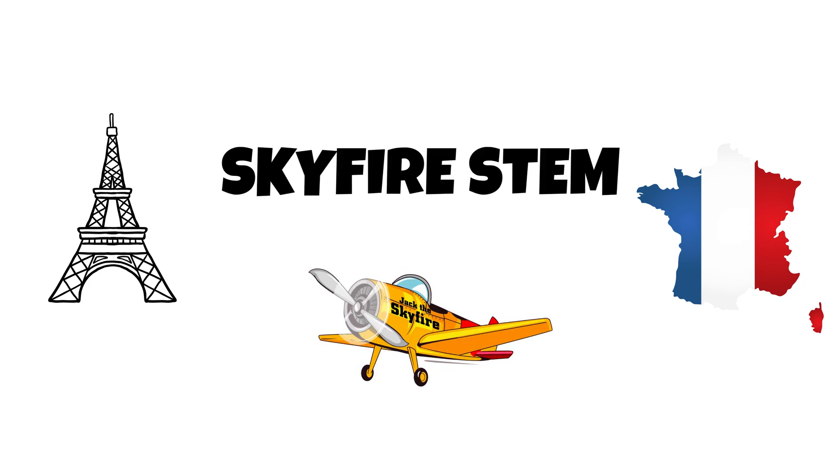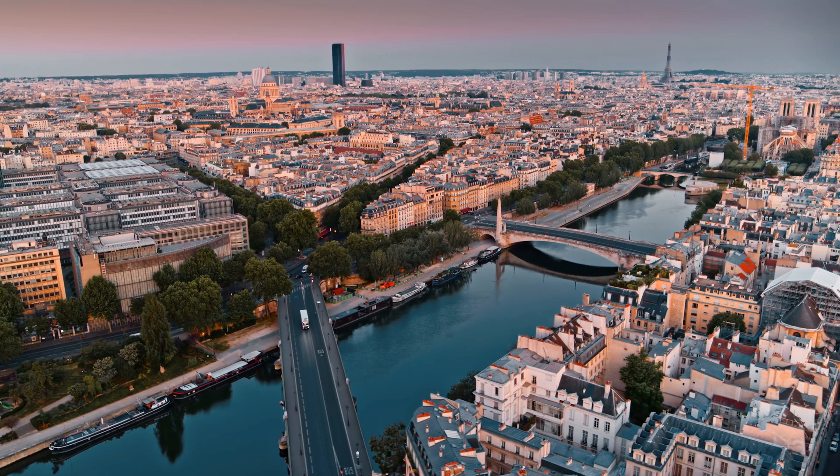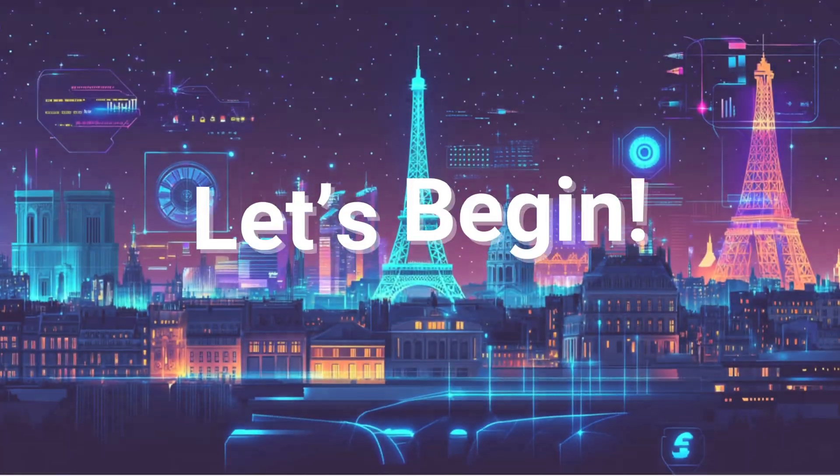Greetings, adventurers. I am Jack the Skyfire, mission assistant and mobile data drone. Today on Skyfire STEM, we're scanning the city of Paris, where history meets innovation and even the tallest tower has a scientific secret. Let's begin.